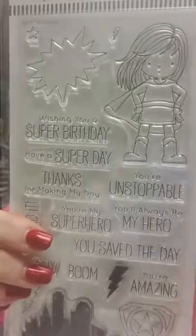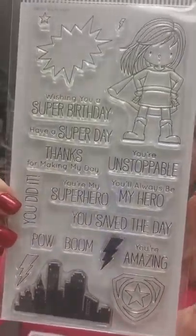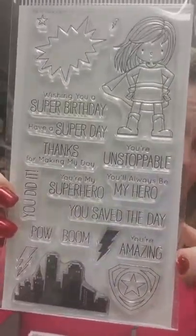This one here is called Your Super, and it is a superhero set. This has a die also, and I am also missing that item.